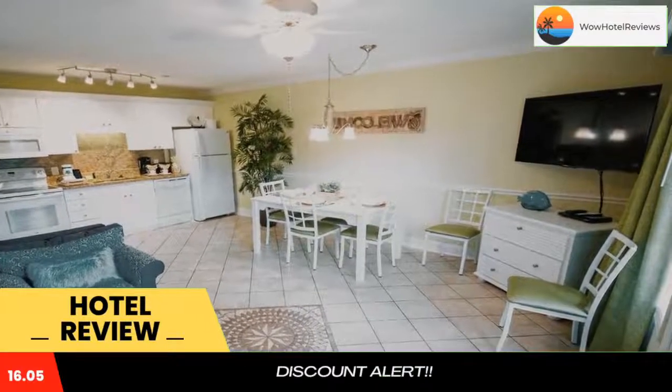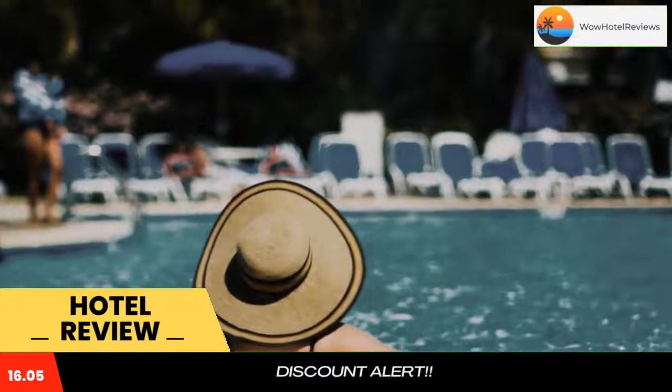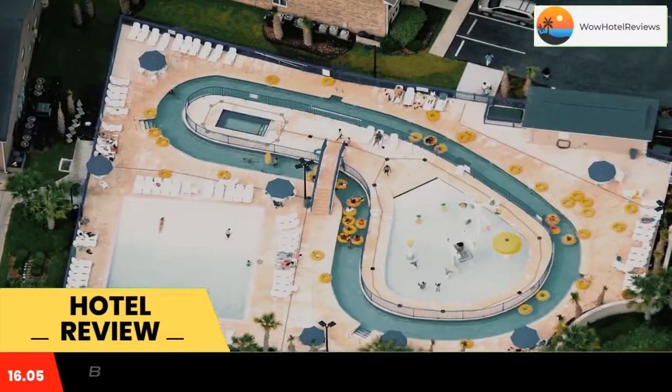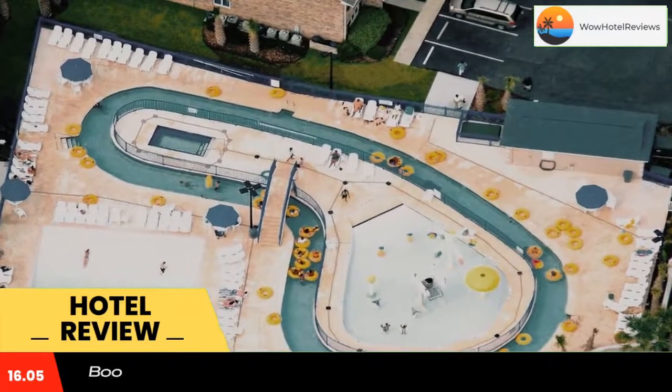Guests will enjoy free Wi-Fi and a TV with cable and a DVD player in all holiday rentals. A fitness center and an outdoor pool are on site. Guests will also have access to an indoor pool and a hot tub, as well as a games room.